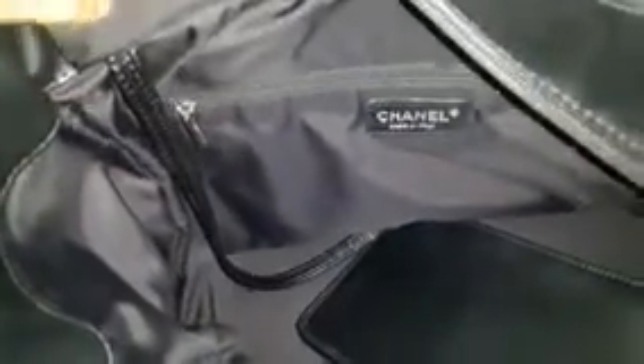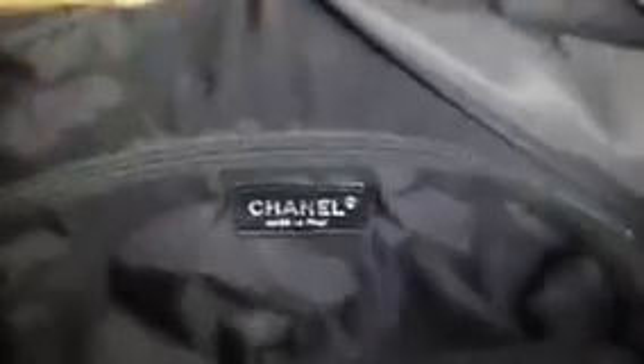This is the interior of the bag. First, it comes with a pouch which is attached to the inside of the bag, and it's detachable. So if you want to swap it out and prefer to use your own mini pochette, you can do that. There is also a zipper pocket on one side of the bag, and on each side there are two open pockets.